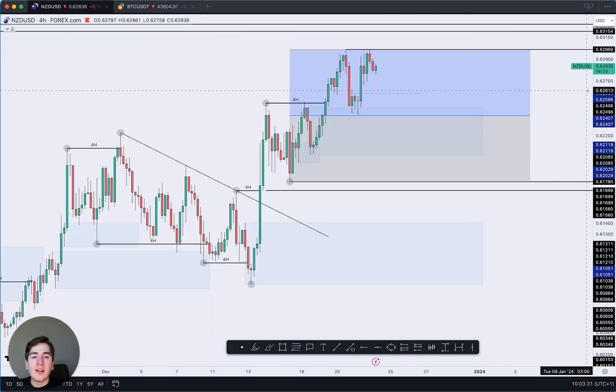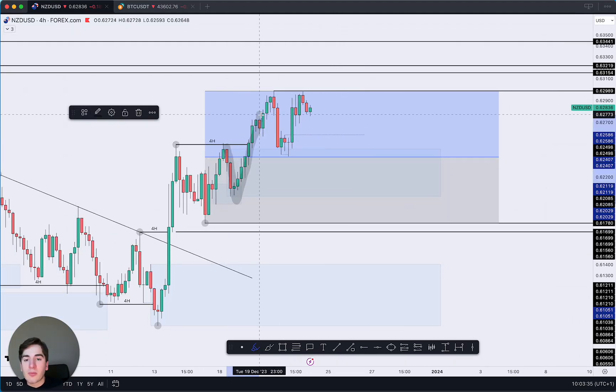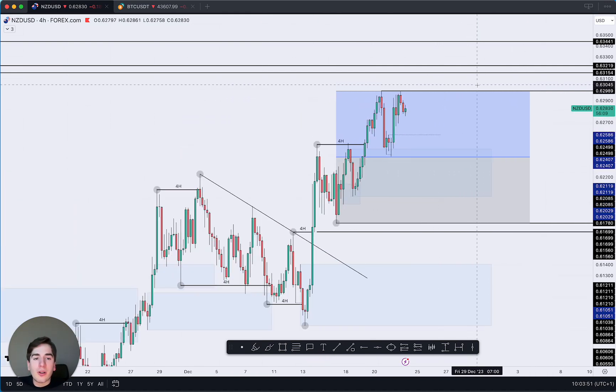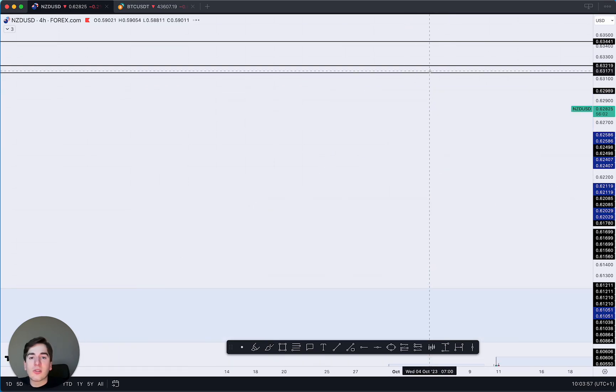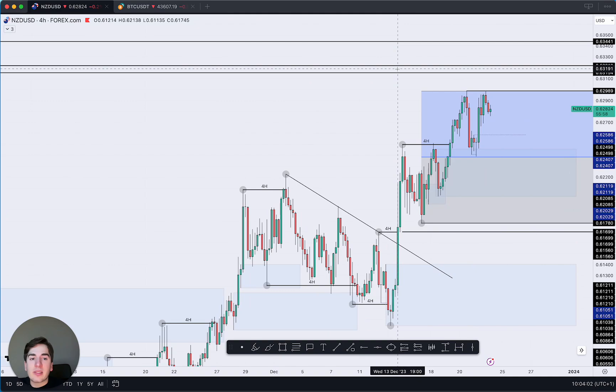NZD/USD — we were looking for longs yesterday. Price tapped into the sell before the buy, then we had a fractal structure break on this bearish candle's high. I was looking to see if price could tap in and tap out again, but sadly price never moved that deep, so leaving NZD/USD for what it is. We could look for a new four-hour swing high and a trade towards these highs and the areas of supply we're looking for.